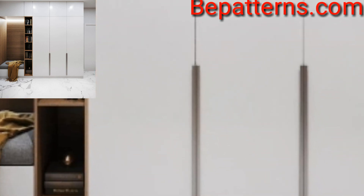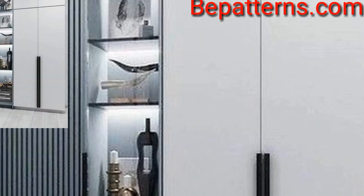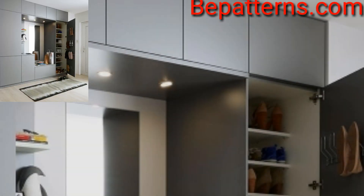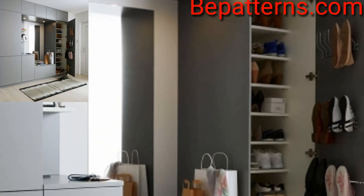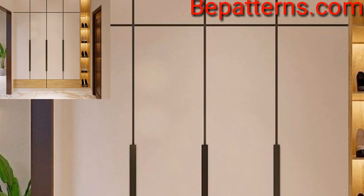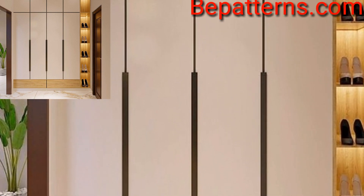Thankful to you for subscribing to my channel and watching all my previous videos. I have brought you the most cosmic and splendid bedroom cupboard decoration design ideas.